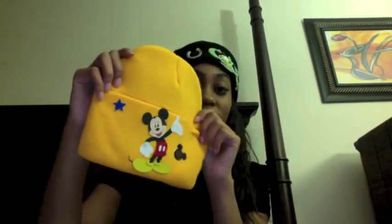Another one of my favorites is the Mickey Mouse hat. This is a Disney hat right here. Oh yeah, Disney — shout out to Disney.